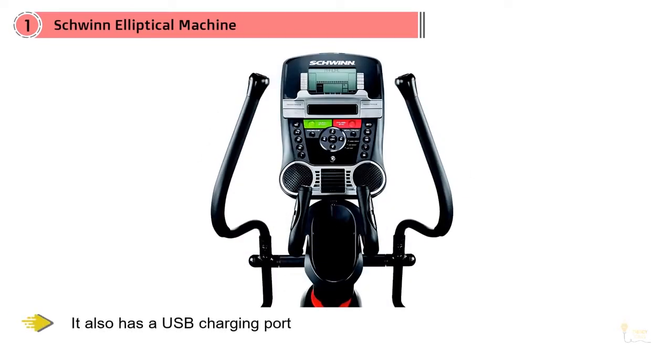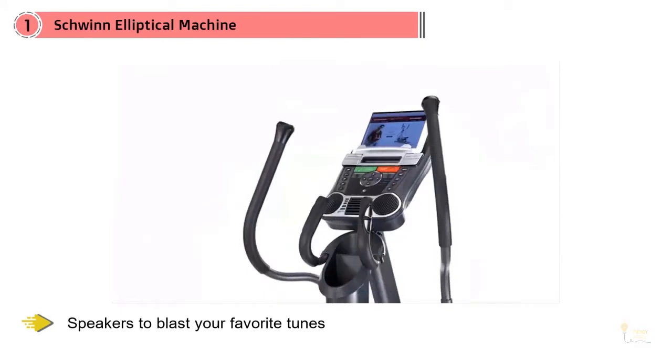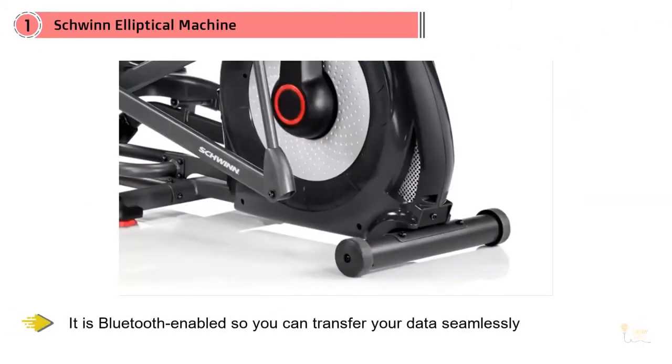It also has a USB charging point so you can charge your phone while you sweat, speakers to blast your favorite tunes, and a fan to help you cool off. Best of all, it's Bluetooth-enabled so you can transfer your data seamlessly between your devices, helping you stay on track with your goals.